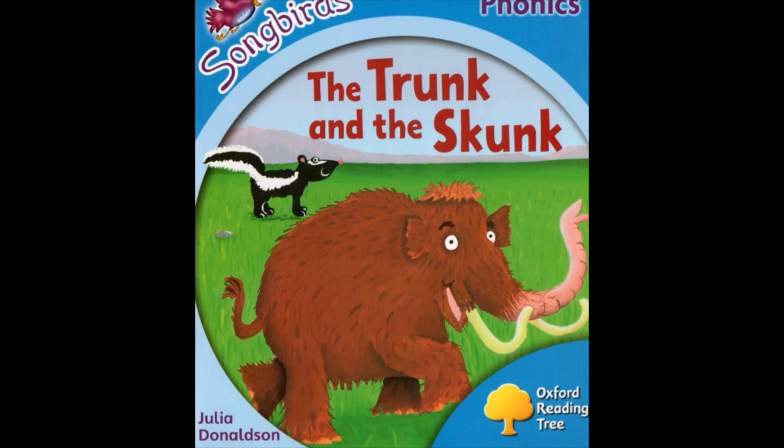It's a mammoth, and a mammoth is an animal that lived a long time ago. It was a bit like an elephant and it was furry. And the other animal in the picture is a skunk. A skunk is an animal that lives in America and it's well known because you can spray a liquid out of its bottom that smells horrible.